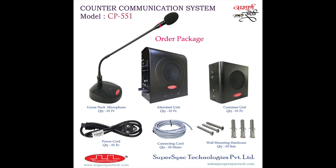The order package of model CP551 consists of one gooseneck microphone, one attendant unit, one customer unit, one power cord, five meters of connecting cord, and required mounting hardware. A second gooseneck microphone is optional in the order package.